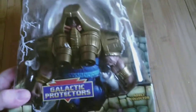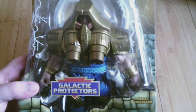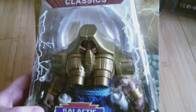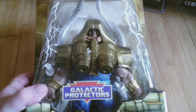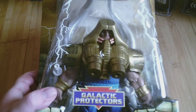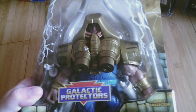Up next is another Masters of the Universe Classics figure — it is Tuskador. This is one of the characters from The New Adventures of He-Man, which was the '90s revamp of He-Man where he kind of looked like Jesus — when he wasn't He-Man he wore a robe and sandals. Here's Tuskador, he's a big figure.